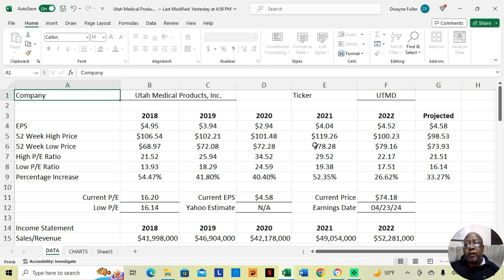Now, one thing to notice for this stock: in 2021, the high price was at $119.26; in 2022, it dropped to $100.23; and now the estimate for this year is $98.53. Meaning, if this is a stock you're considering for the long term, you may want to reconsider, because over the years we see the high price decreasing for the last two to three years.